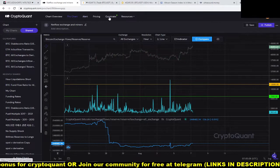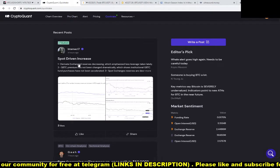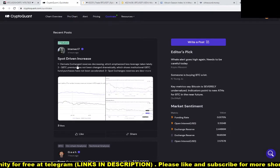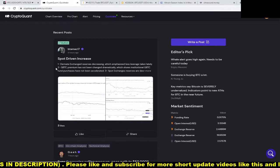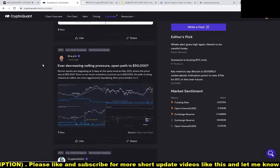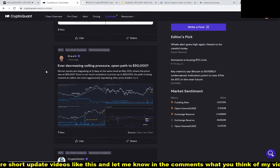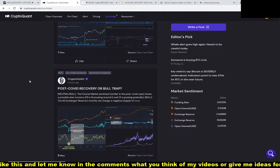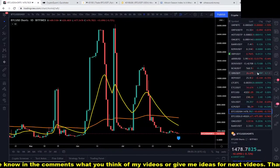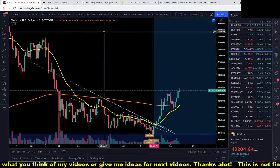Let's check the quick takes to see what others are seeing. Exchange reserves decreasing, less leverage being taken. This still shows some selling pressure but there's an open path to 50k — that's in line with what I've been saying.